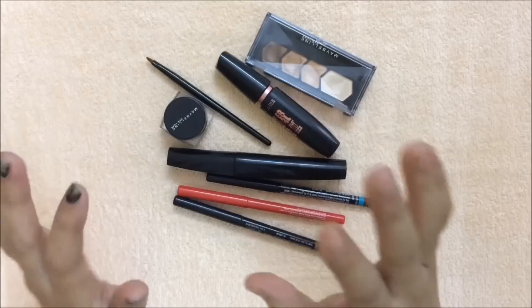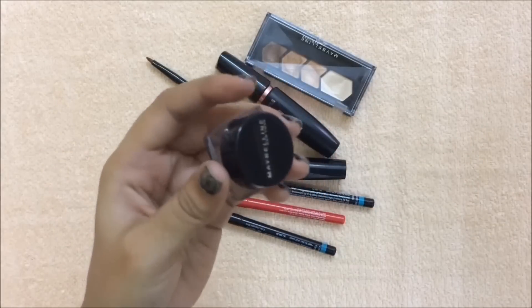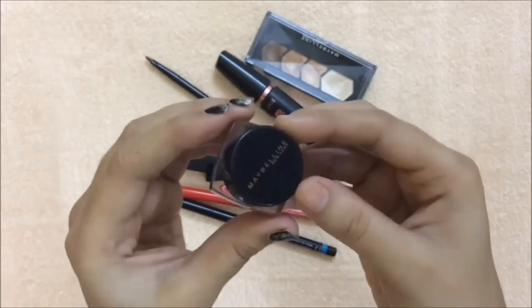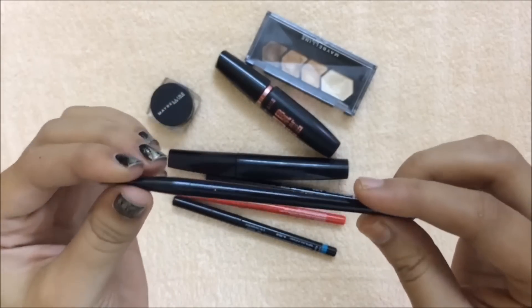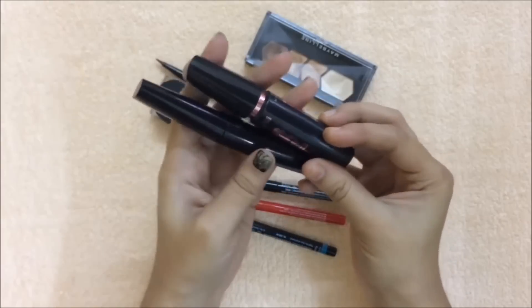If you want your eyes to be more dramatic, go for gel eyeliners. This is Maybelline gel eyeliner — even if you use it every single day, it lasts for six months. It comes with a tiny little brush like this, so you don't need to buy a brush separately.